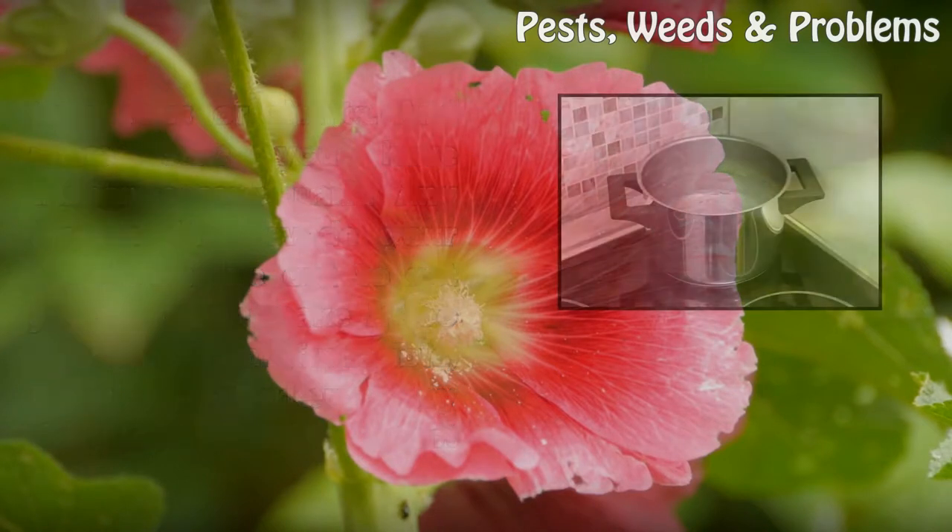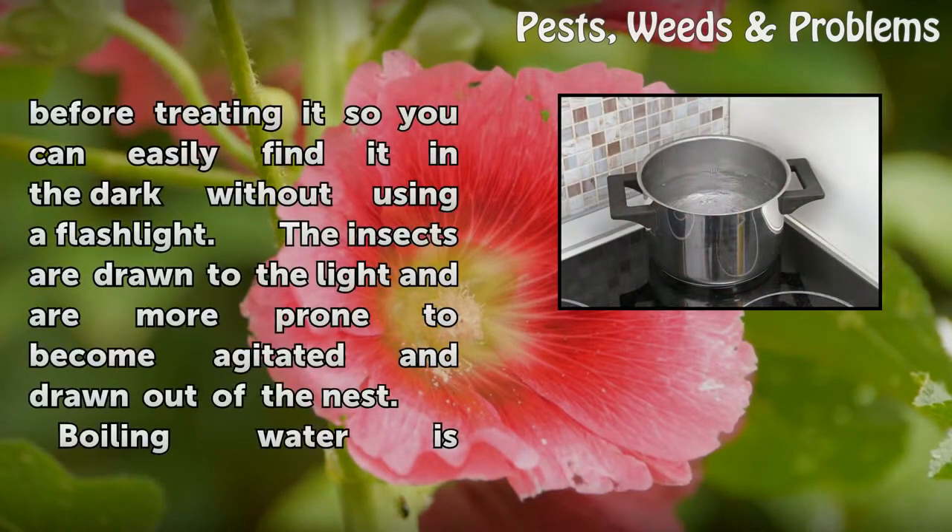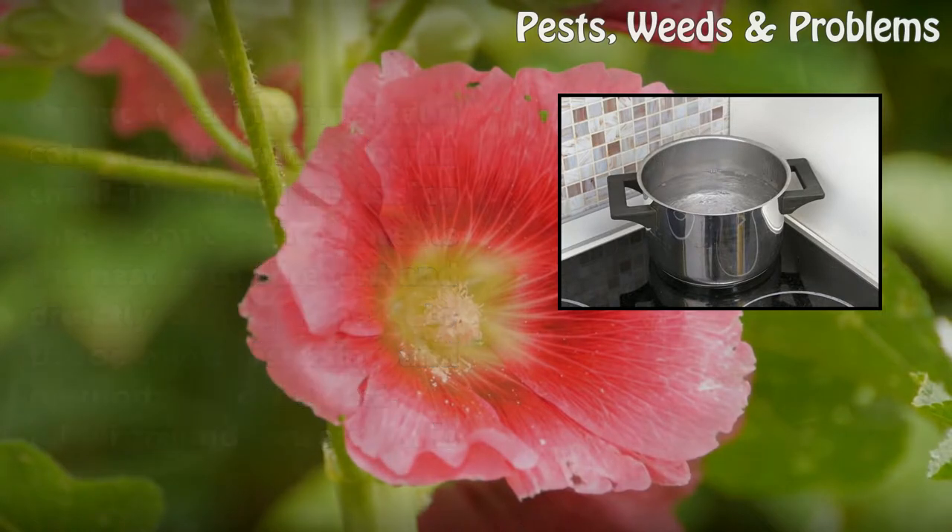If possible, place a marker by the underground nest before treating it, so you can easily find it in the dark without using a flashlight. The insects are drawn to the light and are more prone to become agitated and drawn out of the nest.